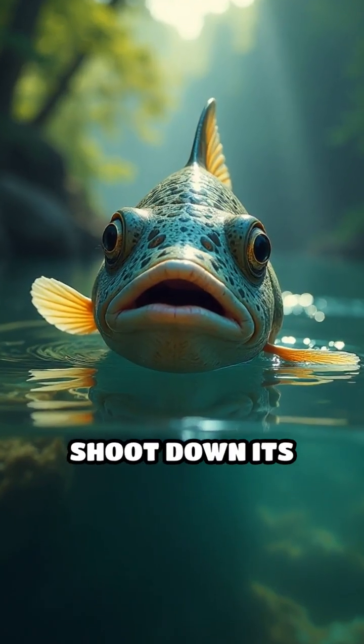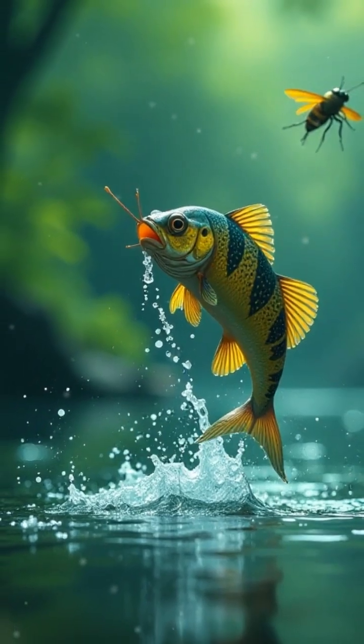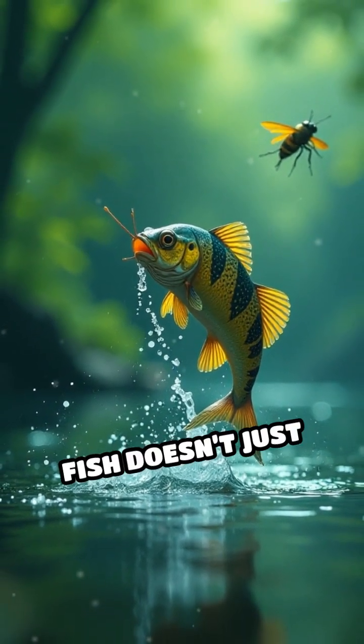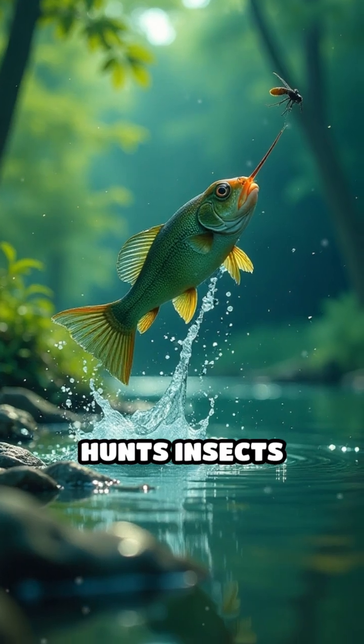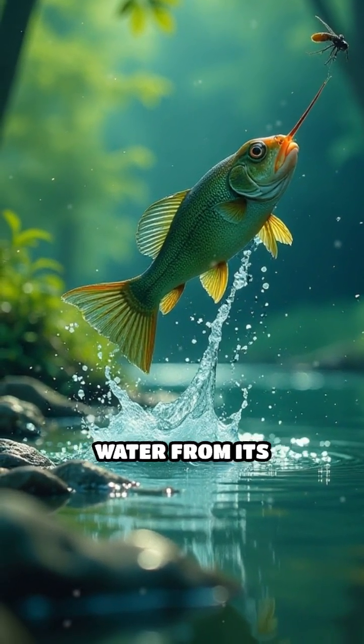Have you ever seen a fish that can shoot down its prey with pinpoint accuracy? Meet the Archerfish, nature's very own sharpshooter. This incredible fish doesn't just swim — it hunts insects perched above water by blasting them down with powerful jets of water from its mouth.